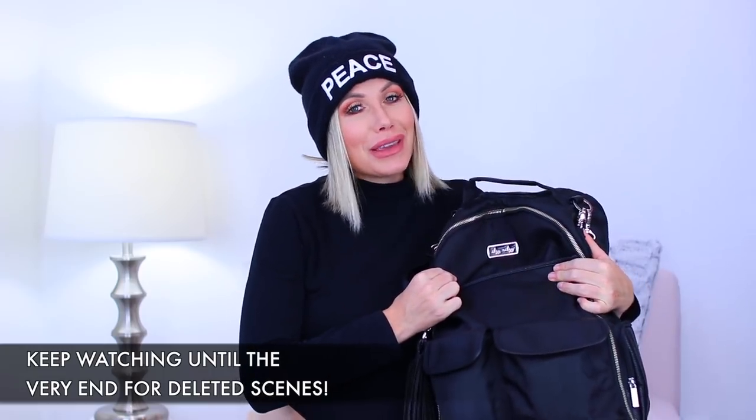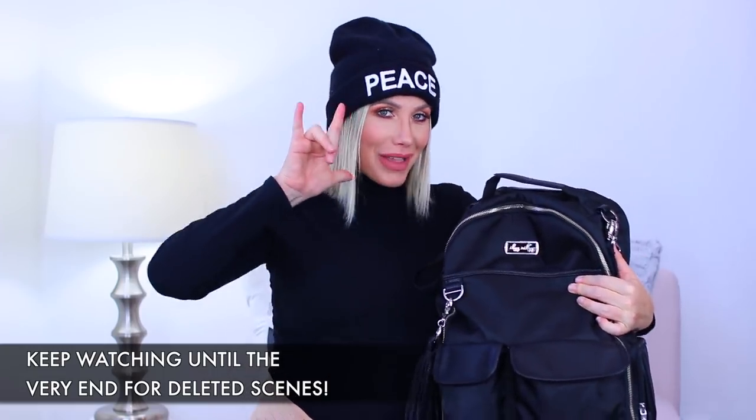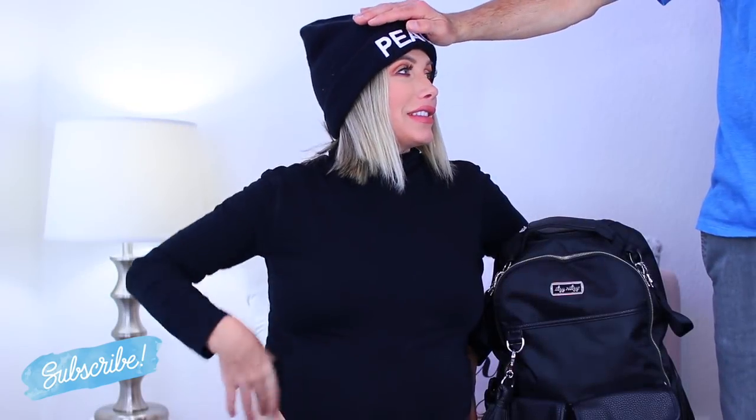I hope you guys enjoyed this video. Thank you so much for watching — I'm sending you all my love and only positive energy, and I hope to see you in my next video!